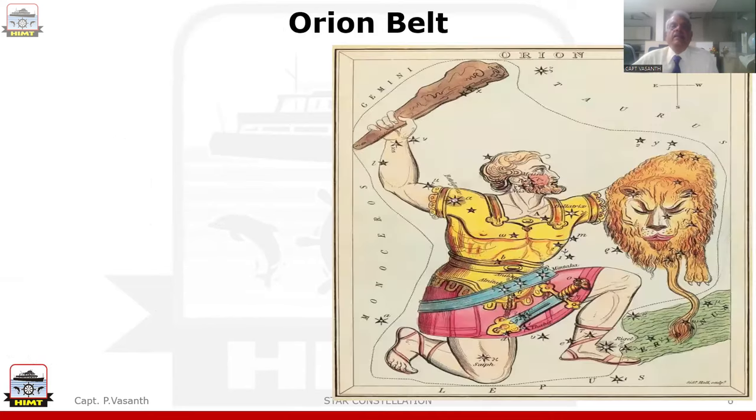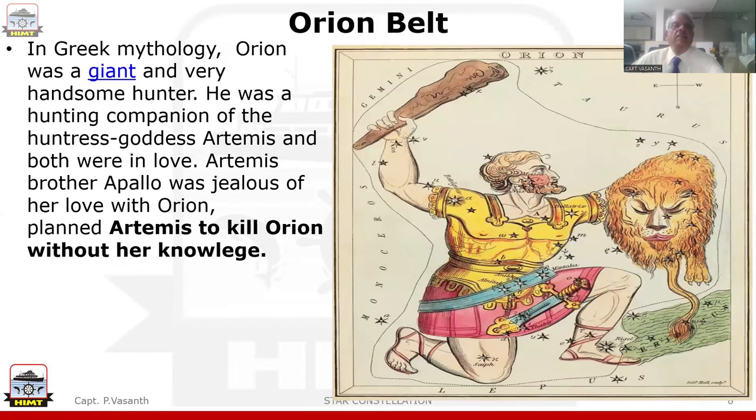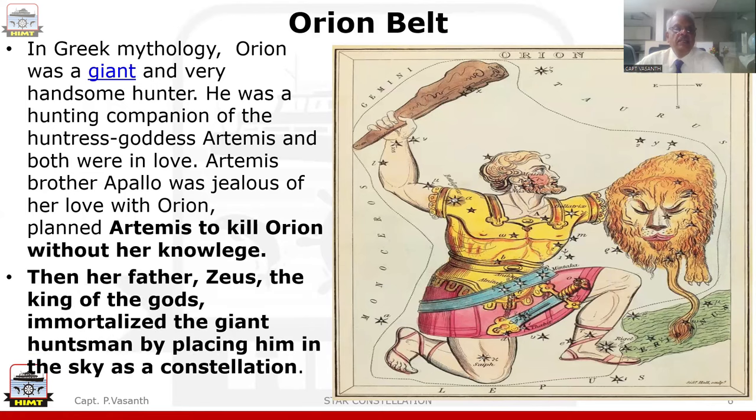Now let us study about the first constellation, Orion Belt. In Greek mythology, Orion was a giant and very handsome hunter. He was a hunting companion of the huntress goddess Artemis and both were in love. Artemis' brother Apollo was jealous of her love with Orion and planned for Artemis to kill Orion without her knowledge. Then her father Zeus, the king of gods, immortalized the giant huntsman by placing him in the sky as a constellation.